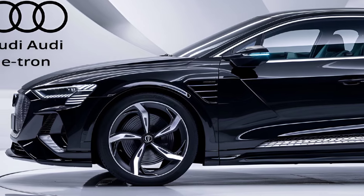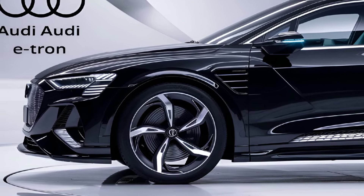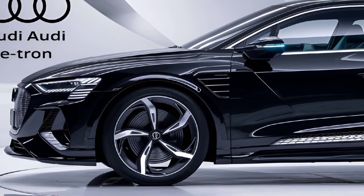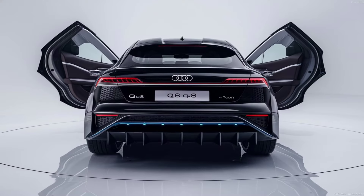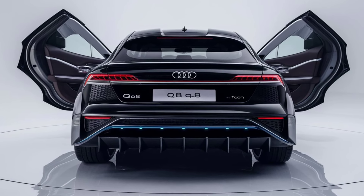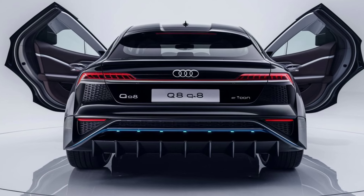Performance: Under the hood — or rather, beneath the floor — the Q8 e-tron is powered by a dual-motor setup providing impressive all-wheel drive. With various battery options, you can expect a range that's competitive for long drives. The top-tier model could push around 400 horsepower, ensuring quick acceleration and a thrilling driving experience.